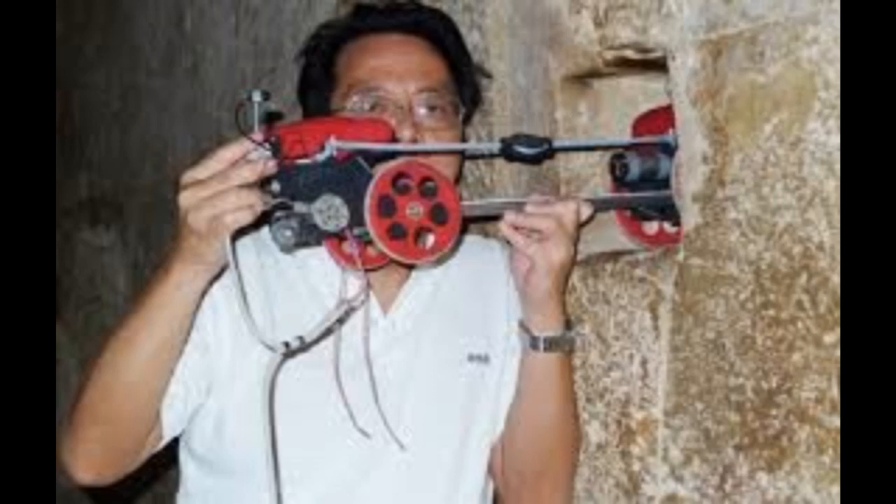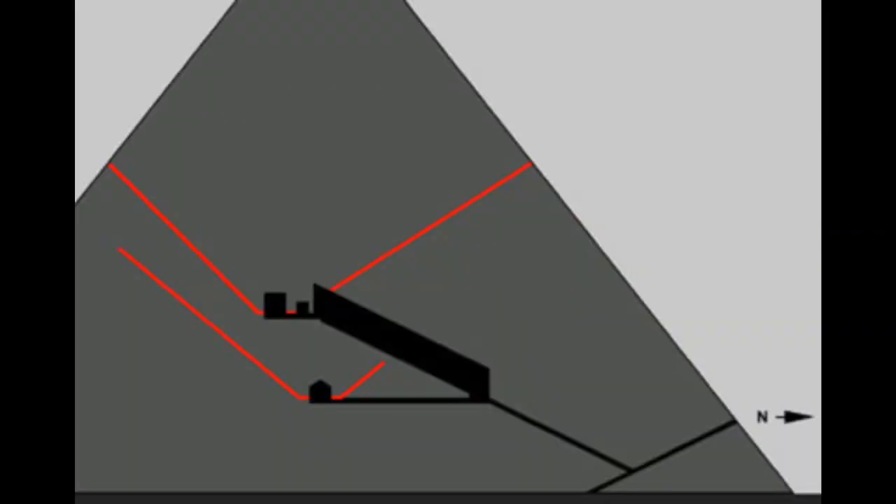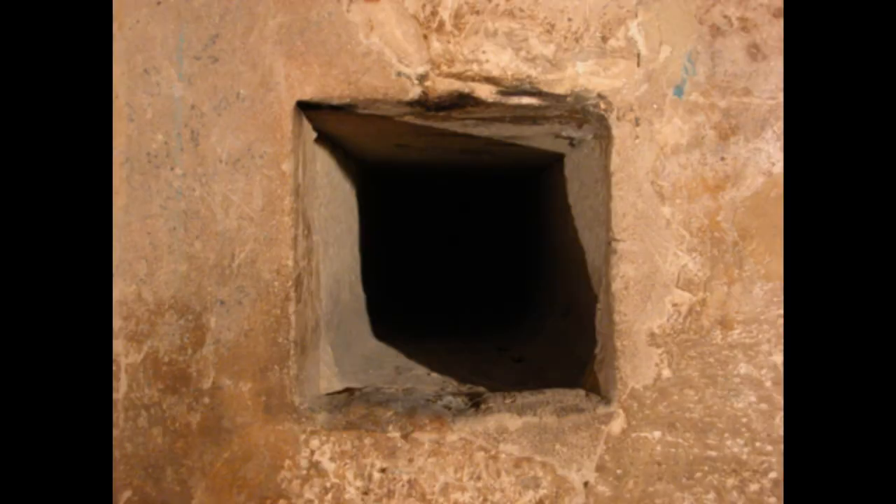I will be releasing a video on what I believe the purpose of the airshafts are, which isn't a commonly announced purpose, but I think based upon a lot of research, it is the answer. The markings behind Gantenbrink's door — what do they mean?